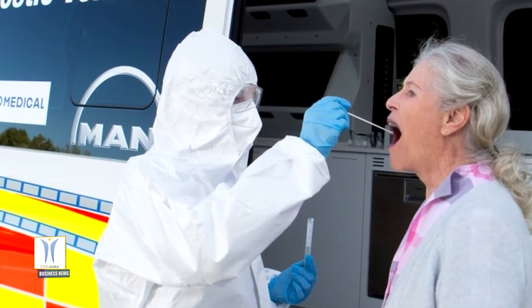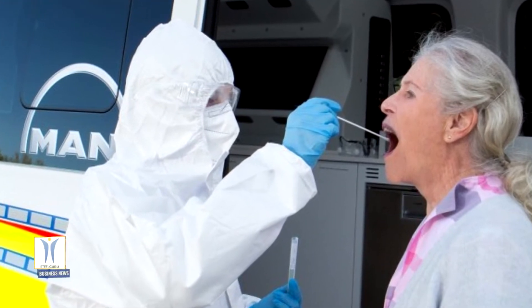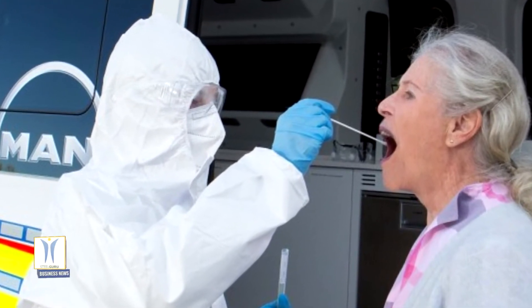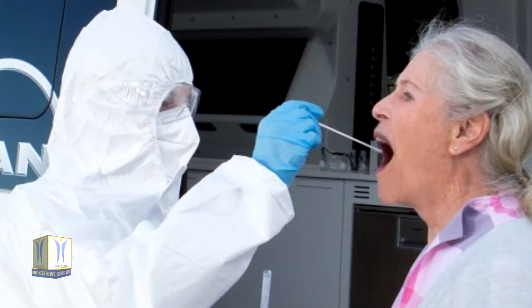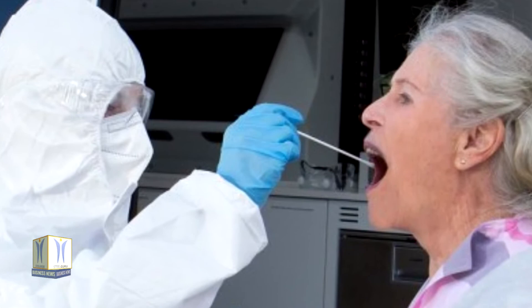The swab tests are taken outside the vehicle, where qualified medical staff take care of the patients. This deployment scenario, with a high throughput of people being tested, is especially suitable for care homes, schools, large events, or companies.